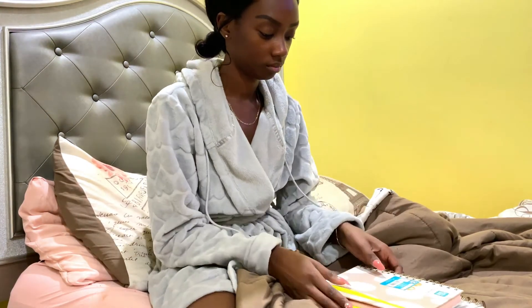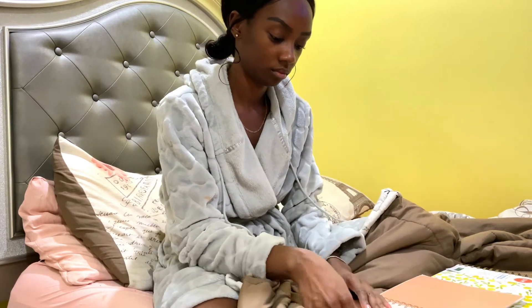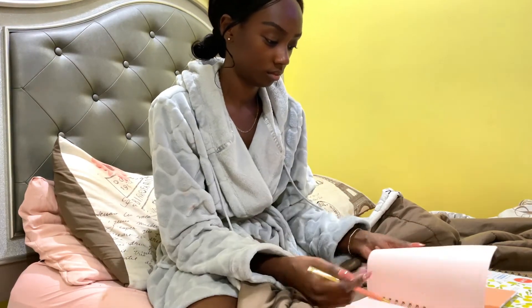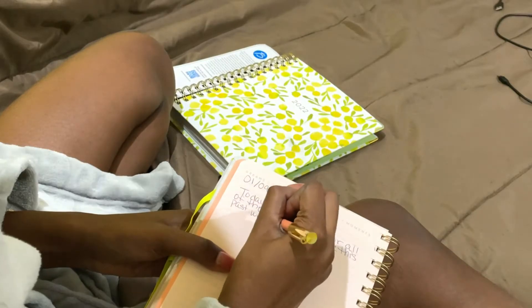So what I'm doing now is I'm just getting ready to journal. What I usually like to journal about at night before I go to sleep is how my day went, what I feel like I could have improved throughout the day, and how I can improve it for tomorrow. I also add my gratitude, so I write things that I'm grateful for.